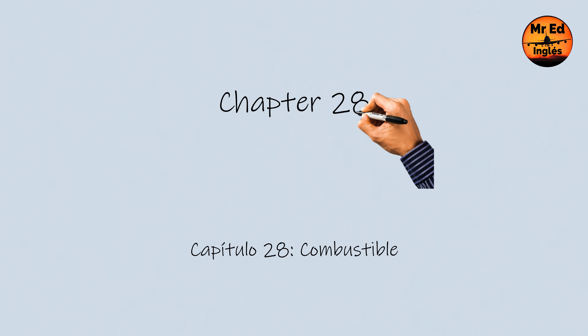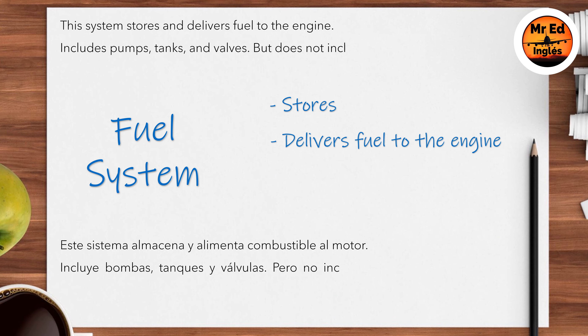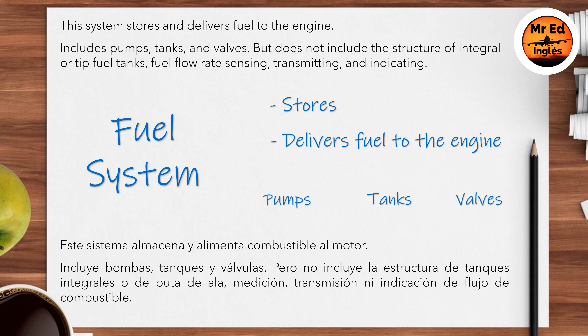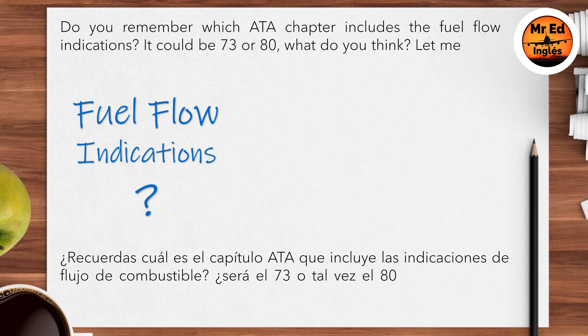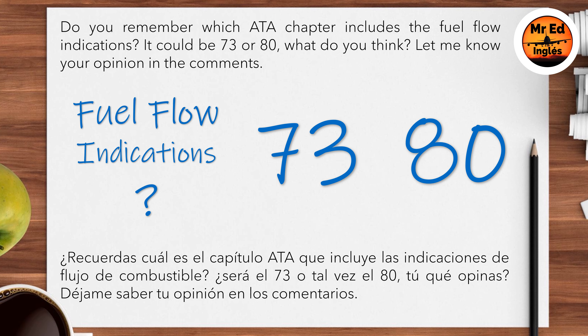Chapter 28: Fuel. This system stores and delivers fuel to the engine, and includes pumps, tanks, and valves, but does not include the structure of integral or tip fuel tanks, fuel flow rate sensing, transmitting, and indicating. Do you remember which ATA chapter includes the fuel flow indications? It could be 73 or 80 — what do you think? Let me know your opinion in the comments.